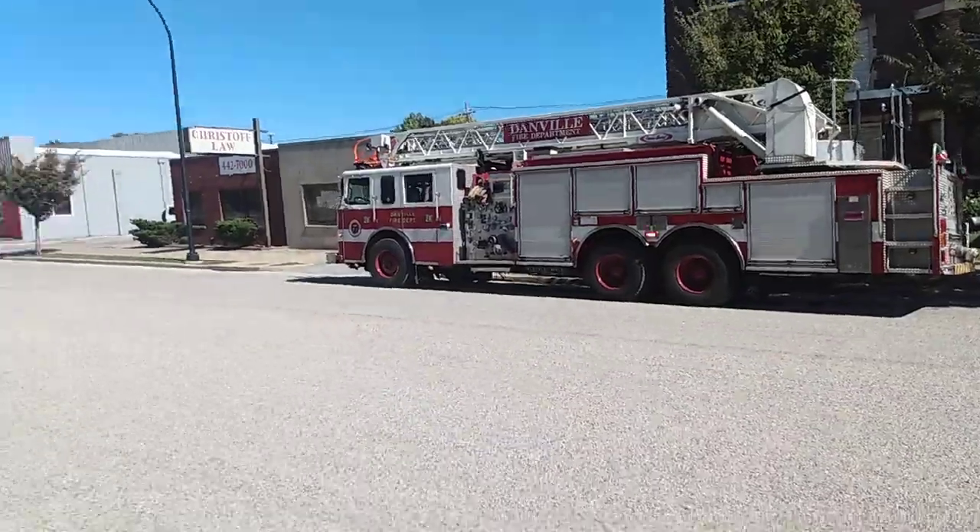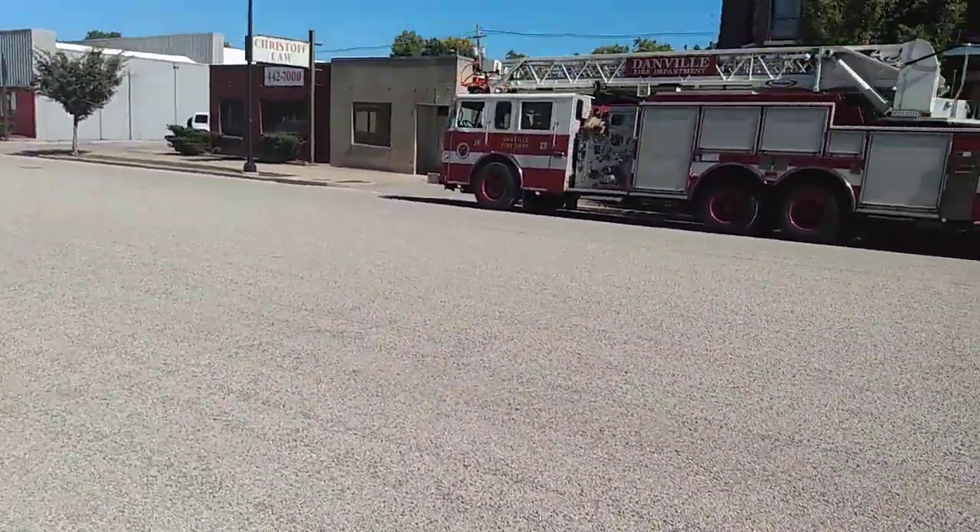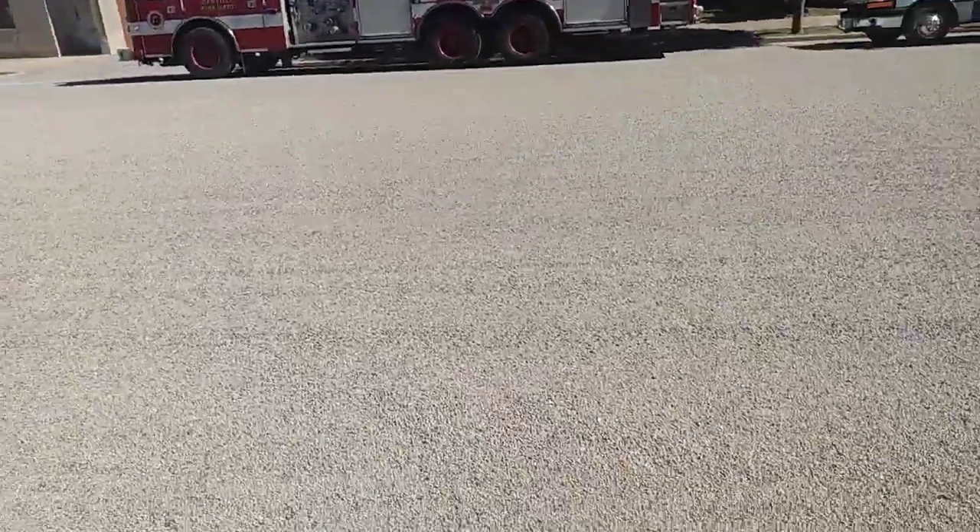There she is from the back and the side. And that will conclude this video. Have a good day.